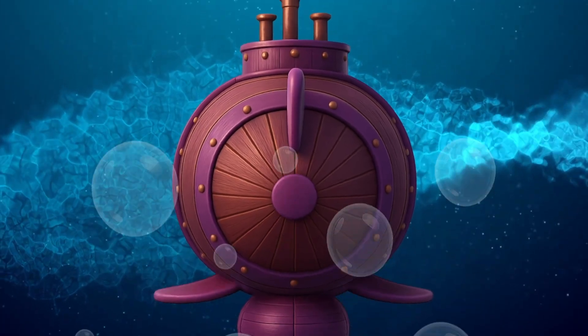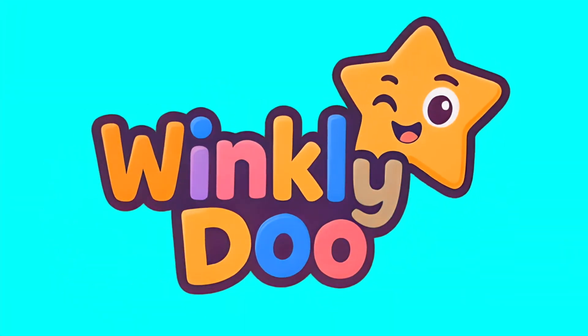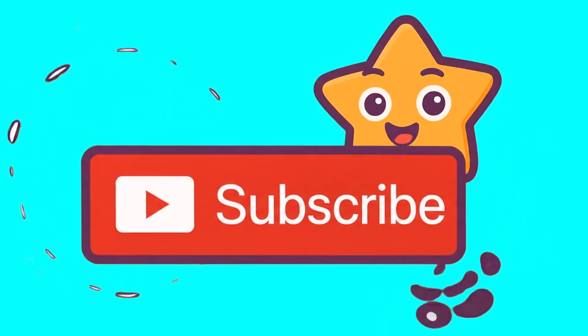Wow. Thanks, Orby. That was super interesting. What will he discover next time? Don't forget to subscribe to our channel and watch Orby's other adventures. We'll see you next time.